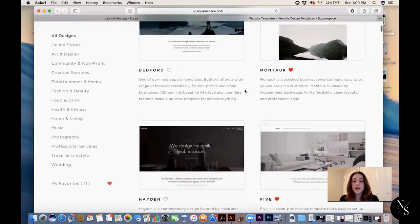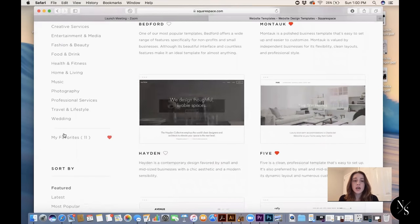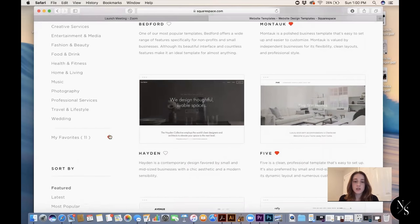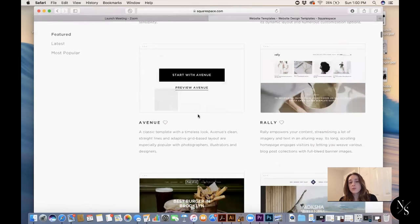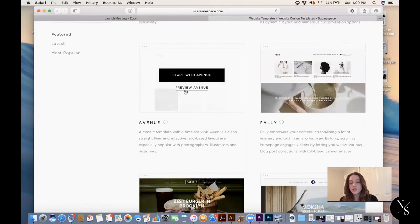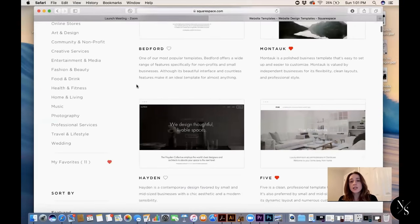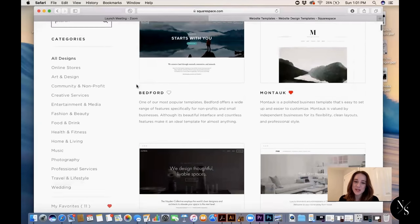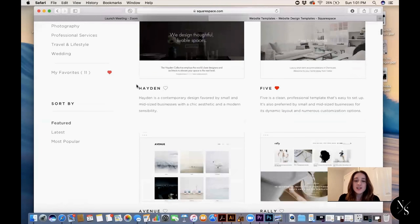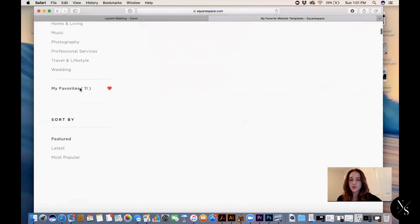You can go in and favorite templates, and they'll all show up in your favorites. For this video, I'm basically going to build a website for my company Nova Strategics, since I have all of the elements set aside already in nice neat folders. I don't want my clients to feel like I'm using their information for the purpose of this video. So let's go right into my favorites and see which template I want to choose.